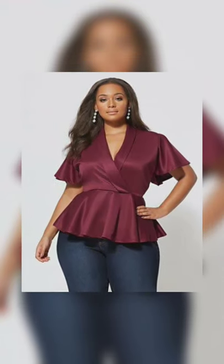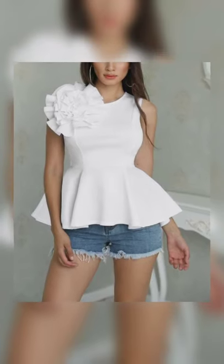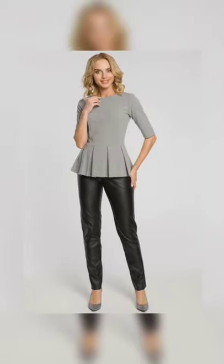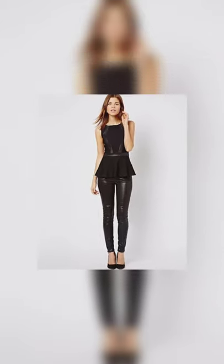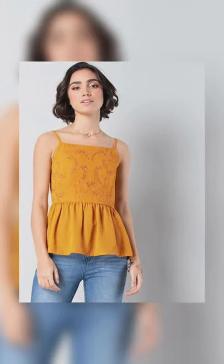The third one is a peplum top. Peplum tops suit all kinds of body types and look absolutely amazing with pretty much anything. The best part about peplum tops is that they hug you around the waist and give you that perfect hourglass figure. A peplum top is basically a top that's more fitted at the top and flares out from the waist down. They come in various options — casual ones with a bit of quirkiness and femininity, or something more your style.